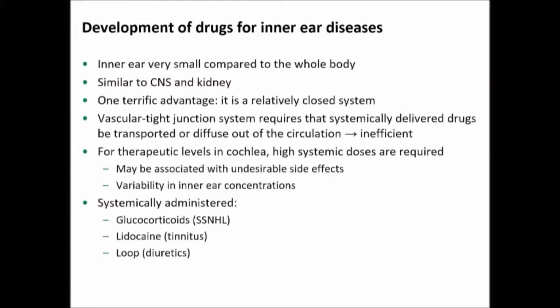The inner ear is obviously very small compared to the rest of the body. The human cochlear and vestibular fluid space is about 150 microliters. It's physiologically similar to the CNS and kidney, and we have one real advantage: it's a relatively closed system. There is, in many people, a patent cochlear aqueduct, so it's possible to lose drug into the CSF space, but we have the possibility of delivering to the inner ear locally.